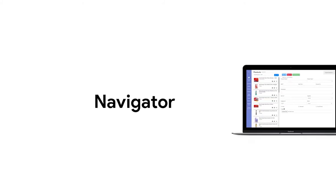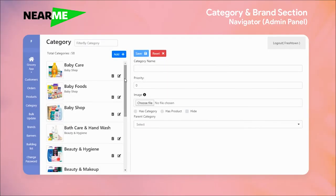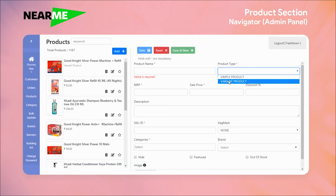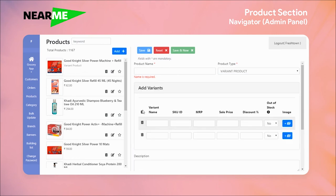This is the software for back-end operations and it's called the Navigator. In Navigator, you can also add products, sort them into different categories, add them into different brands, and also add the different variations of each product. The variations are the different sizes or packages each item comes in.